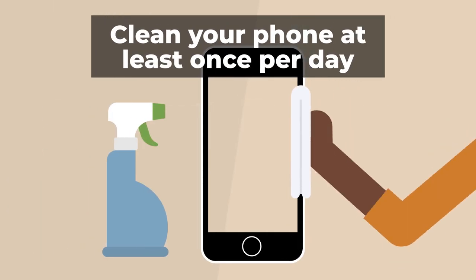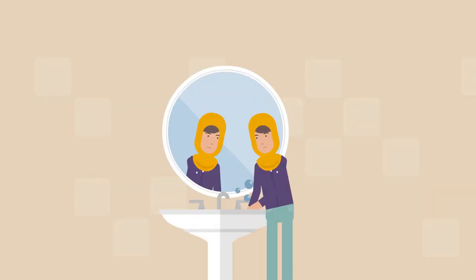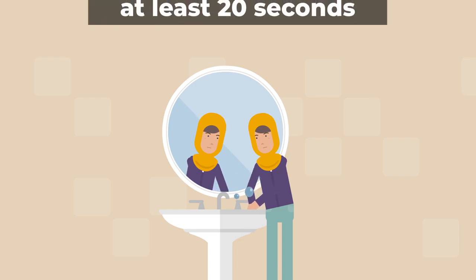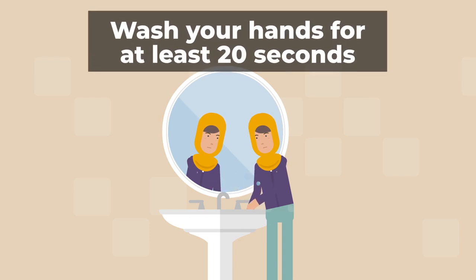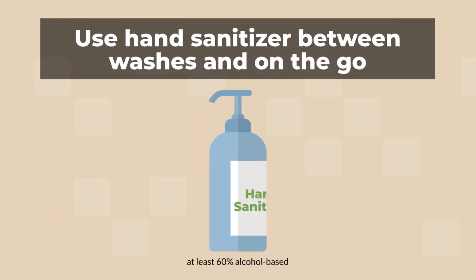The CDC also recommends you clean your phone at least once per day. Wash your hands with soap for at least 20 seconds several times a day, and use hand sanitizers between washes or when you are away from the sink.